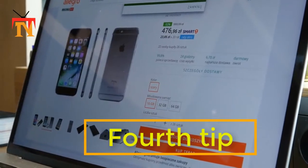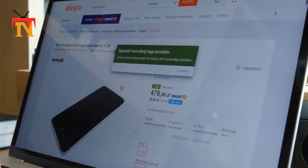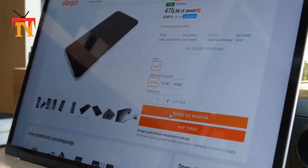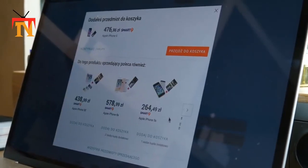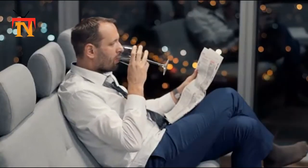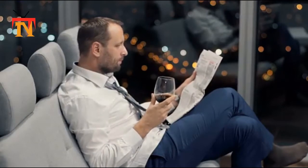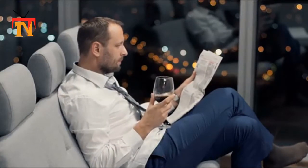4th Tip: Use these free price tracking tools. Feel like the price of something on Amazon just doesn't quite add up? If you are having second thoughts about the price, tracking tools like Keepa and CamelCamelCamel are an excellent resource.